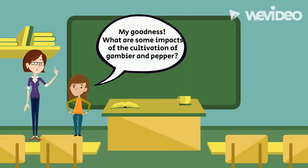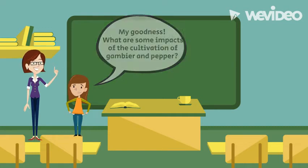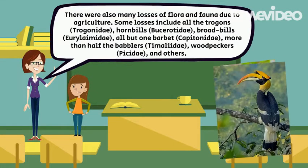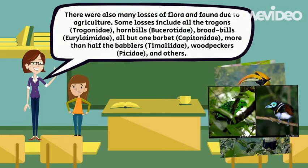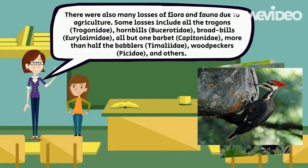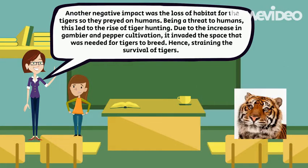My goodness! What are some other impacts of the cultivation of Gambier and Pepper? There were also many losses of flora and fauna due to agriculture. Some losses include all the trogons, hornbills, broadbills, barbets, more than half the babblers, woodpeckers and others. Another negative impact was the loss of habitat for the tigers, so they preyed on humans. Being a threat to humans, this led to the rise of tiger hunting. Due to the increase in Gambier and pepper cultivation, it invaded the space needed for tigers to breed, hence straining the survival of tigers in colonial Singapore.